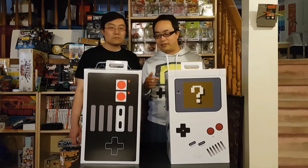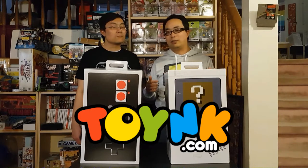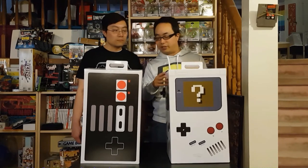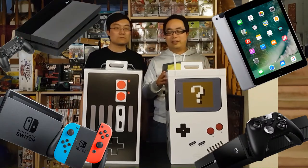The guys selling these boxes are TOYNK.com — T-O-Y-N-K dot com. There were various other booths selling them, but we went for the TOYNK booth because they had a huge presence. They had a lot of stuff, and they also had these super grand prizes — if you were lucky enough, you might win a console or a tablet in one of these.